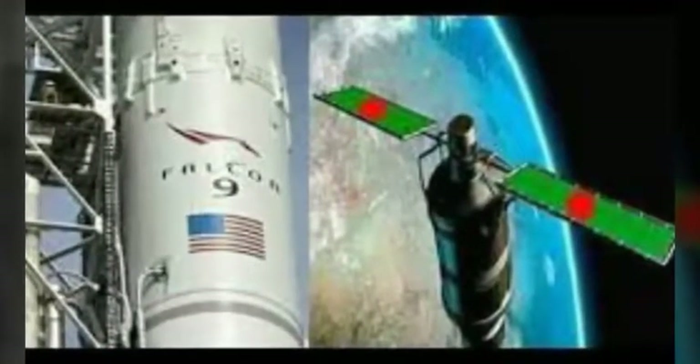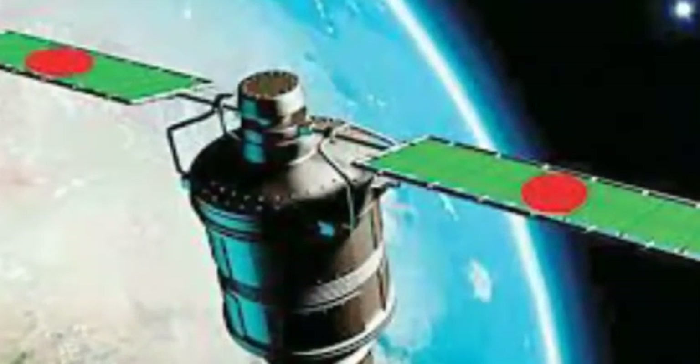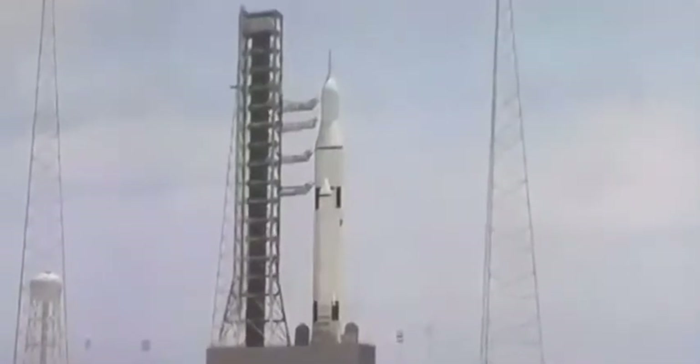SpaceX is targeting launch of Bungabundu Satellite 1 on Friday May 11 from Launch Complex 39A (LC-39A) at NASA's Kennedy Space Center, Florida. The launch window opens at 4:14pm EDT, or 20:14 Coordinated Universal Time, and closes at 8:14pm EDT, or 00:14 Coordinated Universal Time.